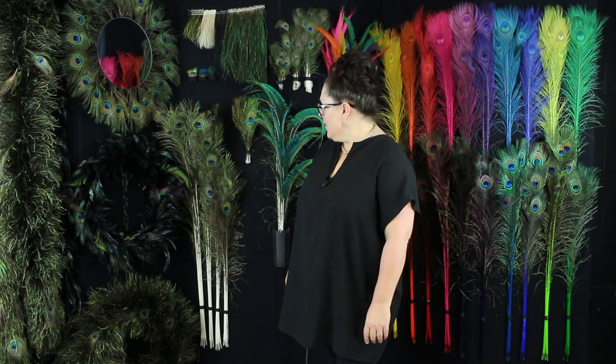Before we get started I want to go over just a couple of fun facts. People always ask us where do the peacock feathers come from? It is of course the male birds that always produce the most attractive and colorful feathers, and the primary purpose of this is for mating season.